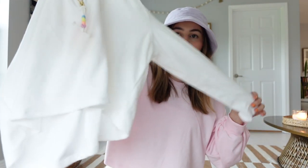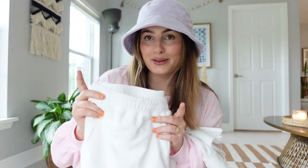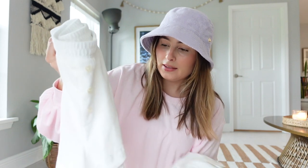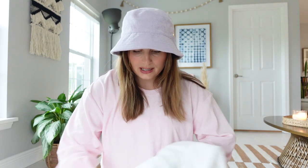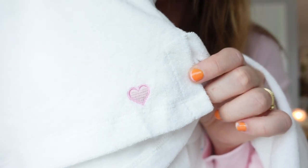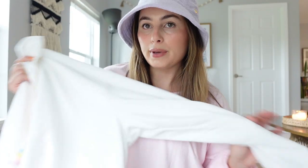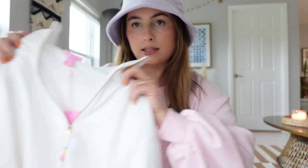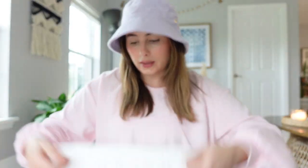I also got the white terry cloth set — the top is a large and the shorts in a large too, because in the white set the large just looks cuter. They are a little bit see-through; I had on black underwear and you could totally see through them, so this will be really cute as a swimsuit cover-up. I love the little quarter zip detail and the little beads on there — the quality and thinness of the material is exactly the same as the pink set.